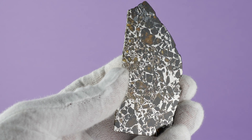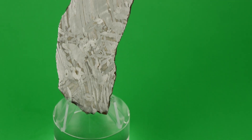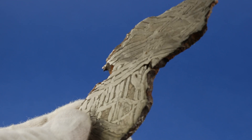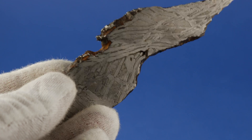But before we identified them as pallasites, they were classified as irons. Our beloved Semscan displayed no olivine crystals, but exhibited a very prominent and dynamic embossing of the metallic crystal structure. An incredible Widmanstätten pattern can be seen.